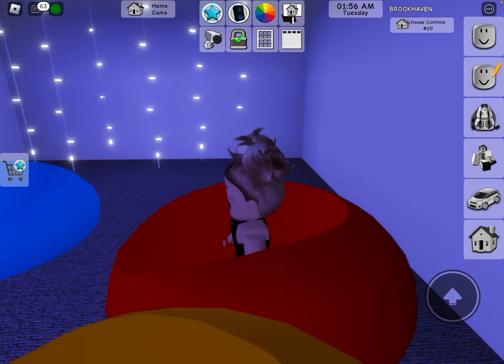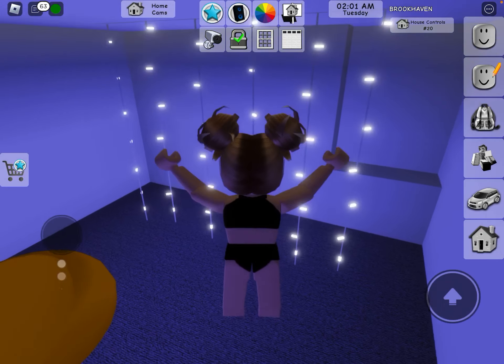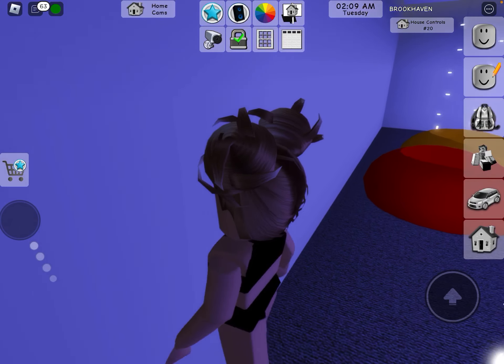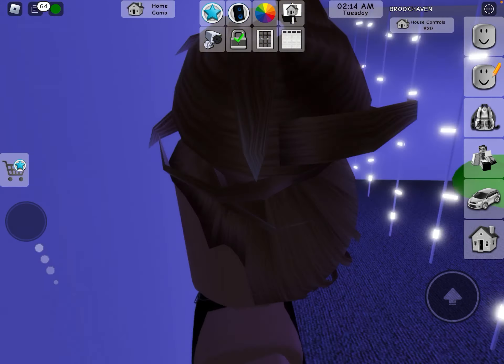And then you go into the secret hanging out area — it's really cool! I don't think there's anything in here that's too crazy; there's not really any secret stuff. But if you find something more, please tell me.